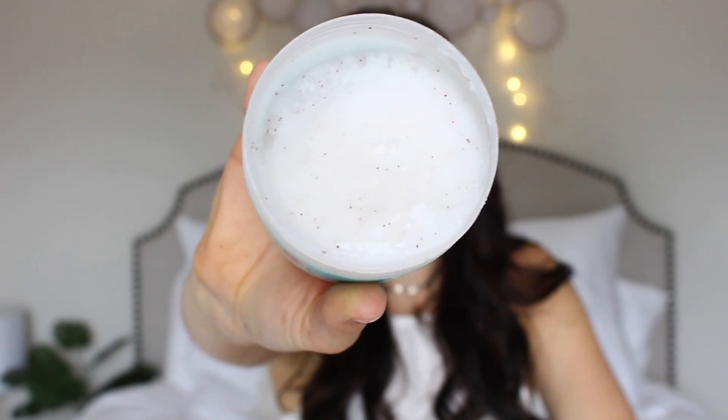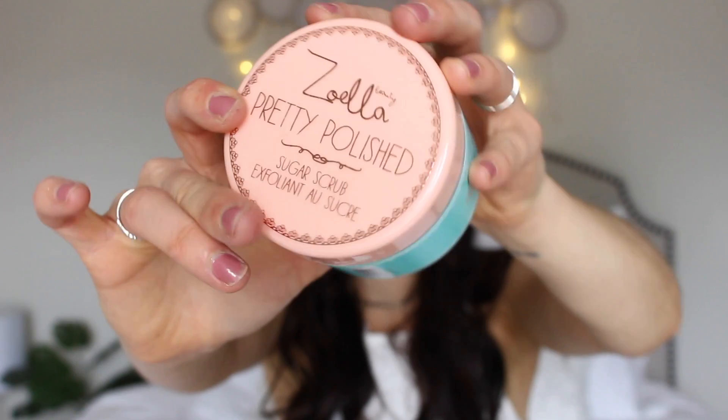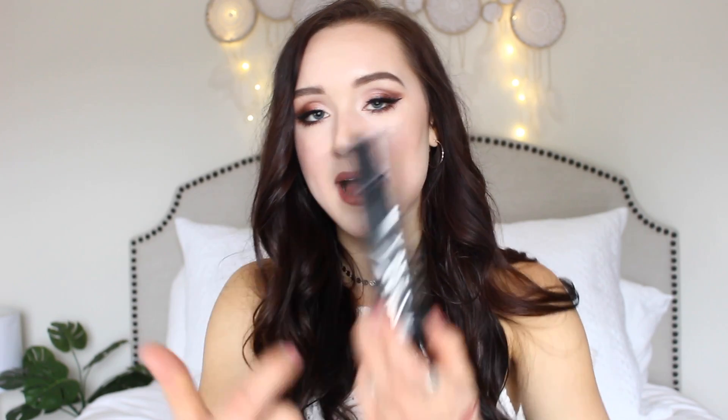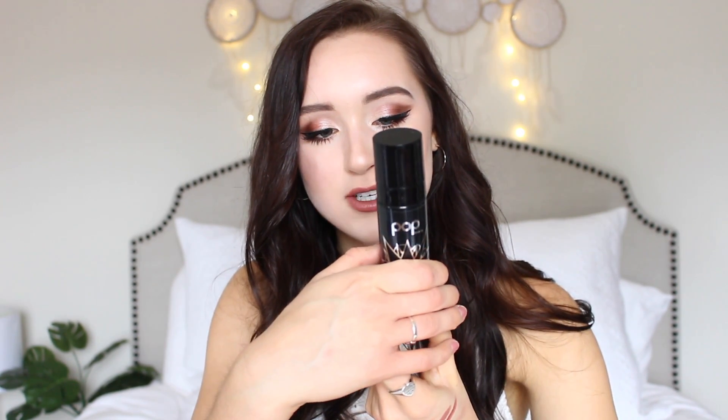And then I got this Zoella Pretty Polished Sugar Scrub. Zoella's actually a YouTuber — you can buy these at Target. I don't know how much they cost, but let's give it a smell. That was not what I was expecting — it's kind of grandma-ish. It's not awful, it just was not what I was expecting. It has little pink microbeads in it, which isn't very good for the environment. The packaging is super adorable though. There's actually one more thing from Pop Beauty that I somehow missed — this is the Makeup Magnet Mist, basically a makeup setting spray to make your makeup last all day. It says Caffeine Energizes, Licorice De-Puffs, Vitamin C Protects. I'll be interested to see if this is good.